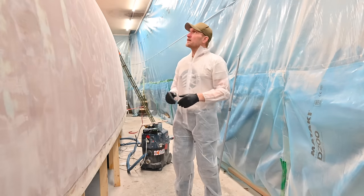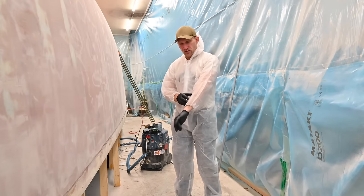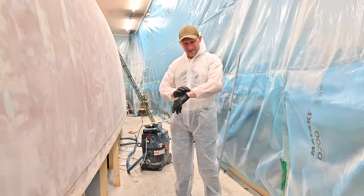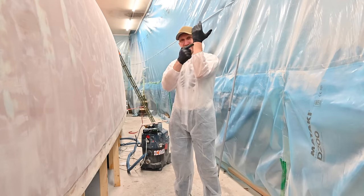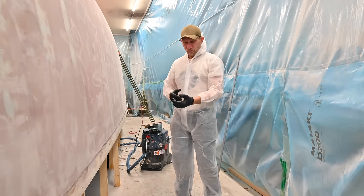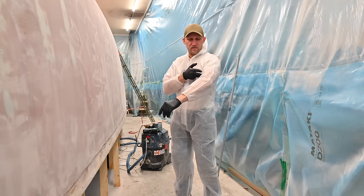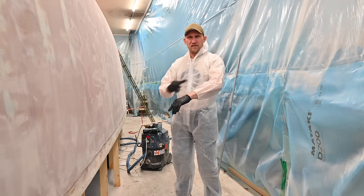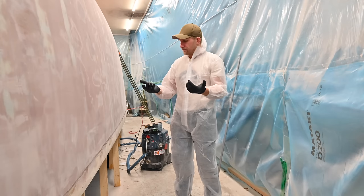All suited up and ready to do some fairing. I always get the feeling that these type of suits are always too short in the arms. I don't know if it's just me having long monkey-like arms, but they should be a bit longer because when you're working and stretching yourself, you're not covered around here and it's quite easy to get epoxy in that area. When we did the lamination I always cut the sleeve off and had one extra sleeve on top so I could cover that area.